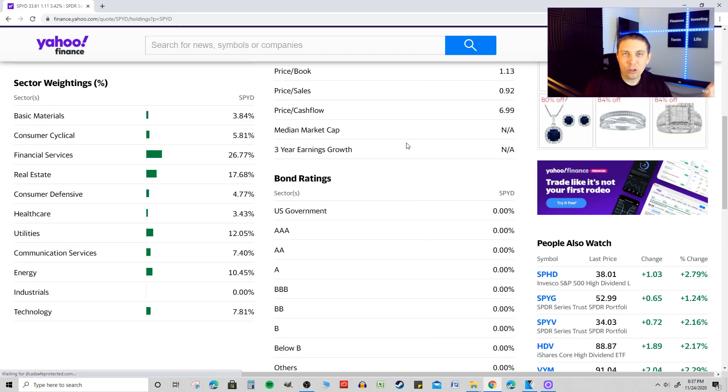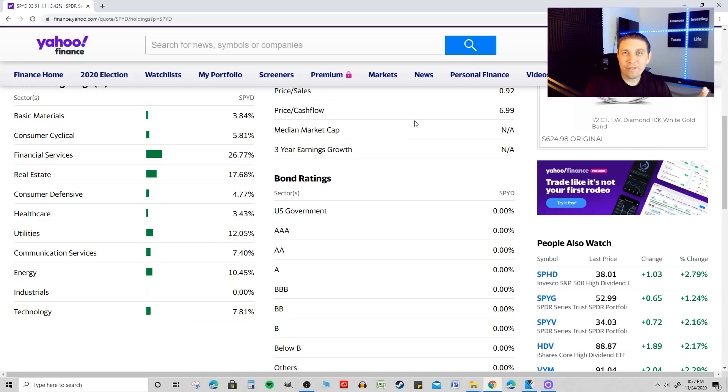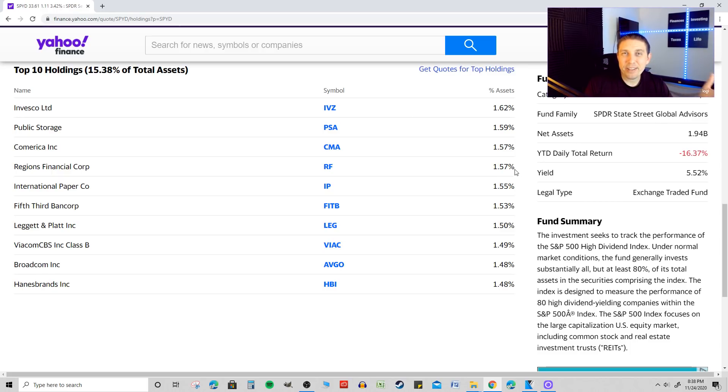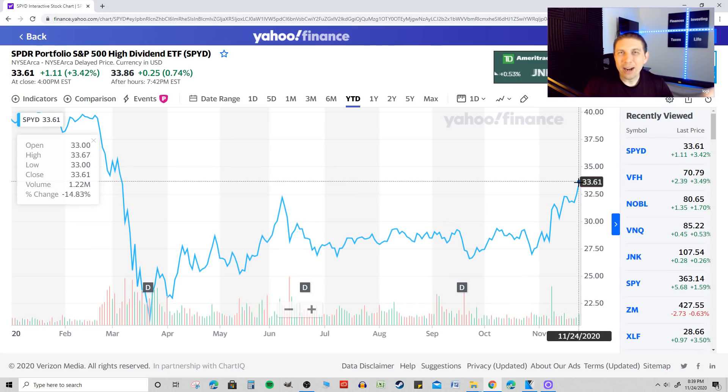In terms of holdings, much like NOBL, you're getting a wide array of different sectors, with the bulk being in financial services and real estate. The top 10 holdings make up about 15% of its assets, and you're getting investments like Invesco, Public Storage, Comerica, Regions Financial, International Paper, Fifth Third Bancorp, Viacom, Broadcom, and others. About 80% of its assets go into equities versus bonds, and there are about 80 different holdings in all, focused on tracking high dividend yield companies within the S&P 500.